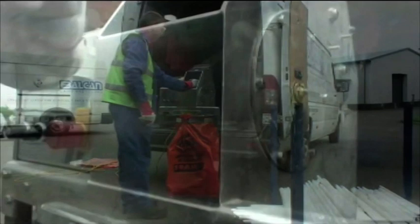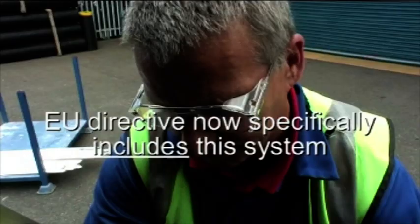It's partly in recognition of this that the EU Directive now specifically includes this approach to lamp recycling.